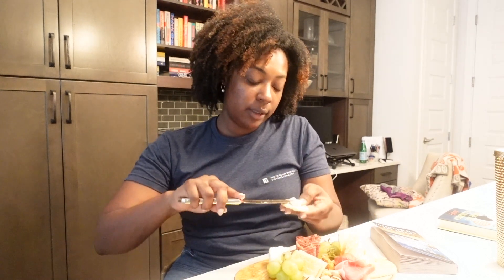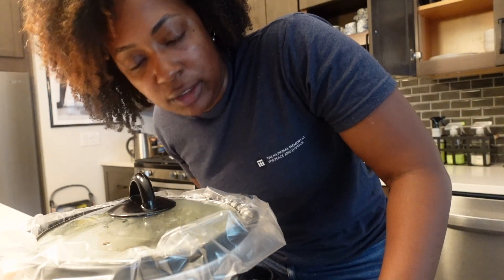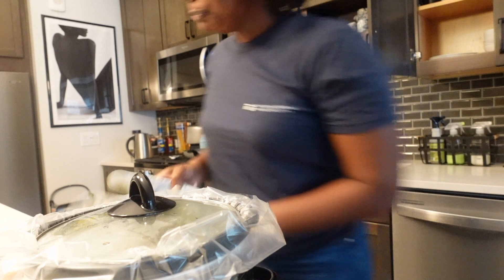I'm ready for this brie. I want to put it on a pita cracker with the fig spread. Brie is great with berries, cranberries, figs — just sweet fruits.